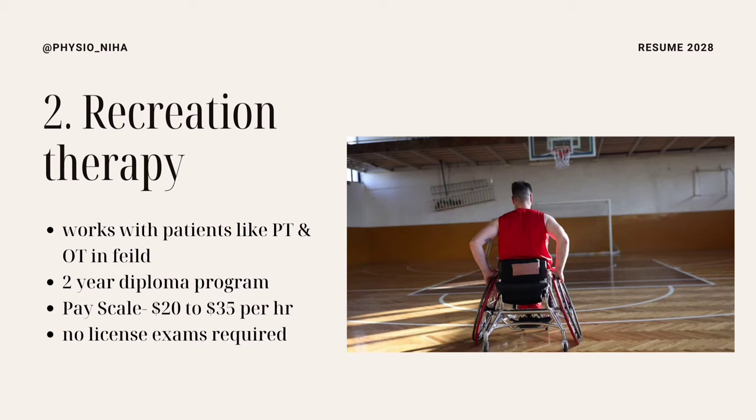Just like physiotherapists and occupational therapists, you can work in different clinical settings and in long-term care. This is not like early childhood education or PSW — it is a more therapeutic course. It could be a two-year diploma program which pays well, somewhere between $20 to $35 depending on the clinical setup you are working in. There is no license exam required, so soon after graduation you can start working as a recreation therapist.